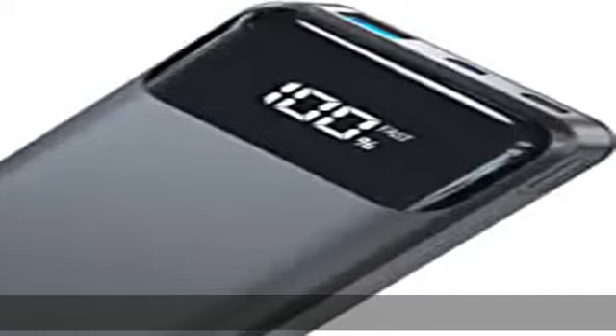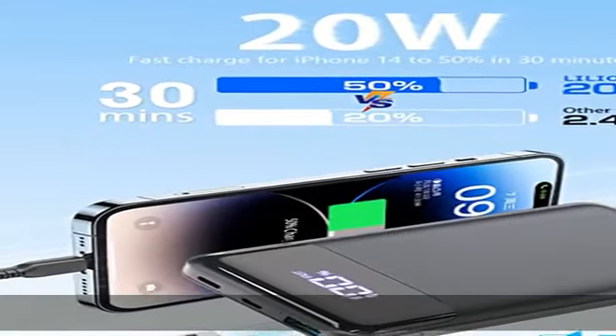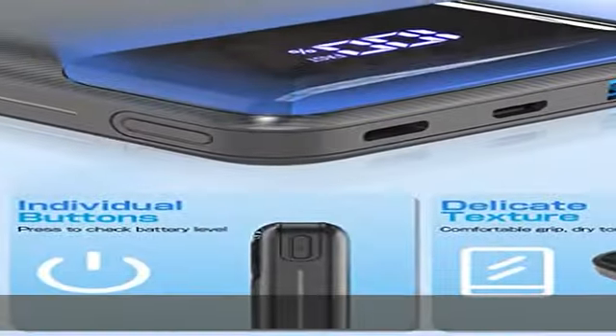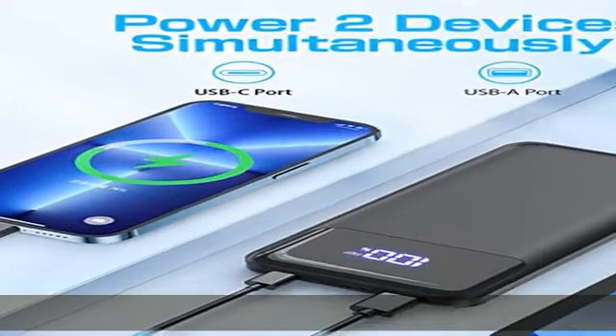Dual port design: equipped with a USB-C input/output port and a USB-A output port to juice up two devices simultaneously, or share 20,000mAh of power with friends and family. The dual port design is compatible with most electronic devices on the market, like various cell phones,